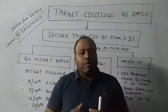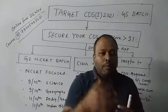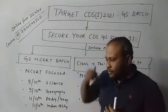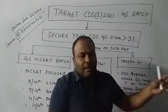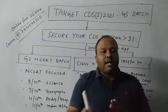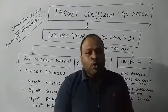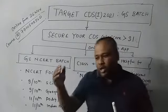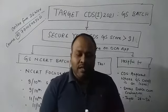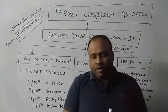This online course will be helpful for those who still have some issues or problems in crossing the cutoff of the CDS GS paper. Maybe if you have appeared for CDS 2020, the exam conducted on 8th of November, and you feel your score is around 18, 19, maybe 22, 23, or 24 and you want to cross the 30-mark barrier — if you scored around 29 or 32 in GS you'd have been on the safer side — then this course is exclusively for you.